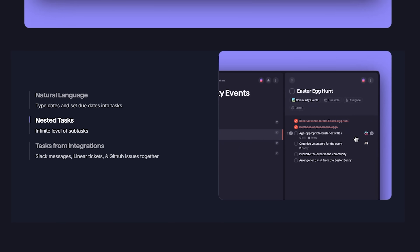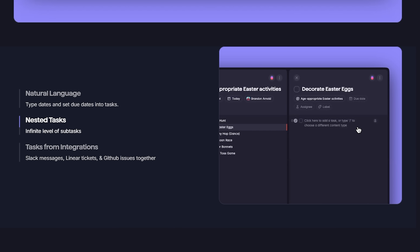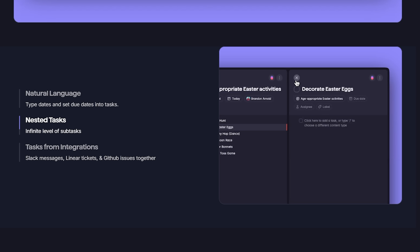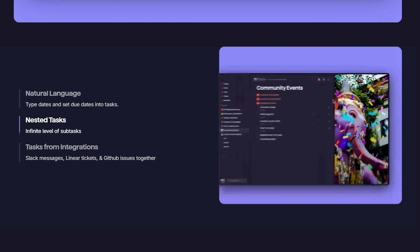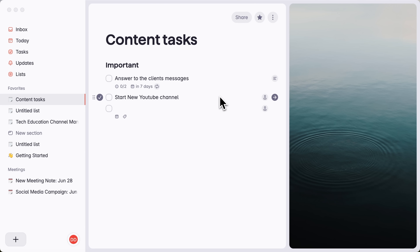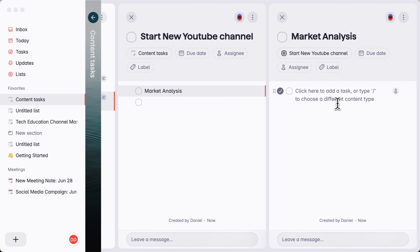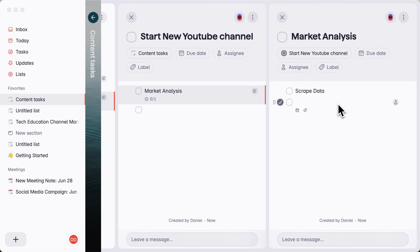The next feature in Superlist — one that really sets it apart — is the ability to create an unlimited number of nested subtasks. You're not just limited to two levels; you can go however far you need. I'll create a new task and name it 'Start New YouTube Channel'. Obviously this isn't just a task — it's a full project. So I'll open the details and start breaking it down into components like market analysis. That's also a big task, so it needs to be broken down further — items like scrape data, run deeper search, brainstorming with the team and so on.